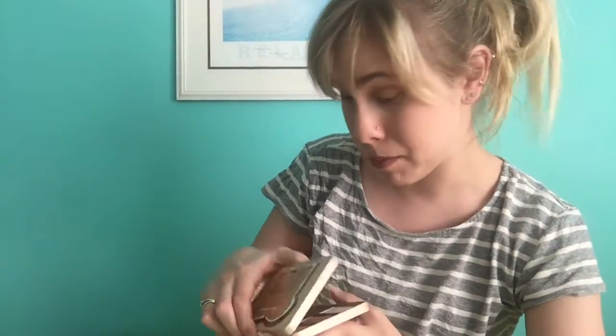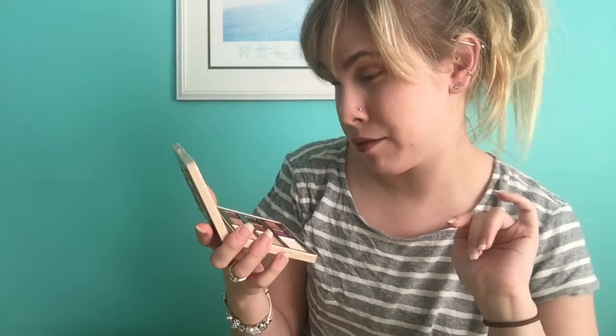Let's break into this puppy. We have three big eyeshadows and six little ones. From this side down we have: Spread Love, Bananas, Extra Creamy, Peanut Butter, Peanut Brittle, Jelly, Peanut Butter Cup, Jammin, and Nuts About You.